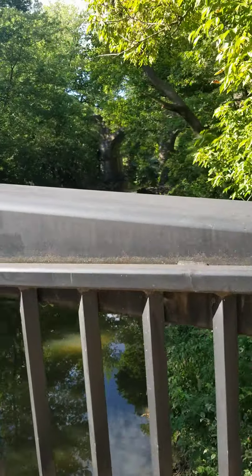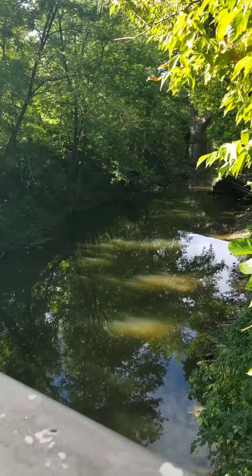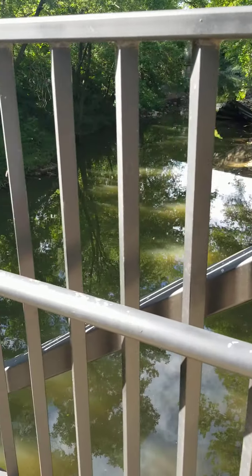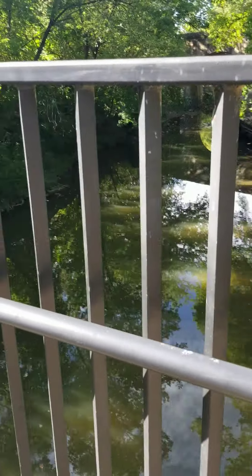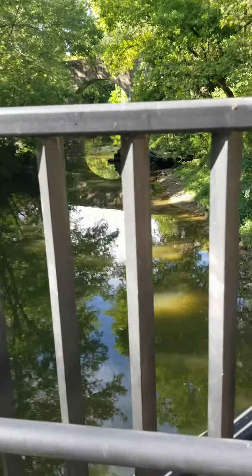It seems like to me, since I used to come down here a lot before, it's a lot wider now. I think it's because of the erosion. I know some areas that need to be checked — on the side there, that's going to get a collapse. We need to put some rock down here or we're going to have some problems in that park.